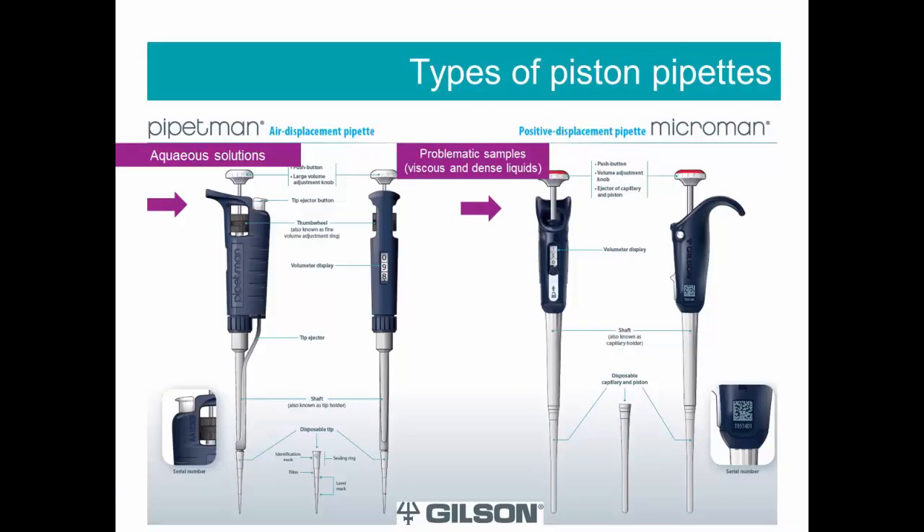First, we will look at the types of piston pipets. Basically, we know two types: air displacement and positive displacement. The main difference between them is their purpose of use. Air displacement pipets are recommended for pipetting aqueous samples, while positive displacement pipets are recommended for problematic samples — for example, if you have a problem with viscous and dense liquids.